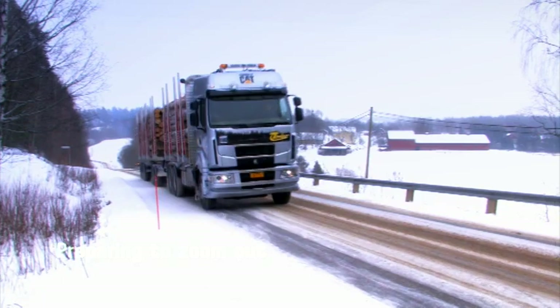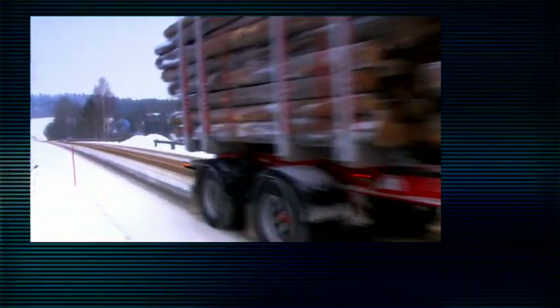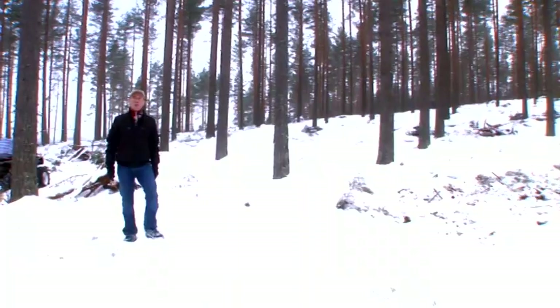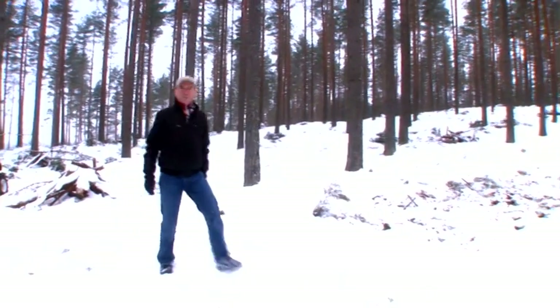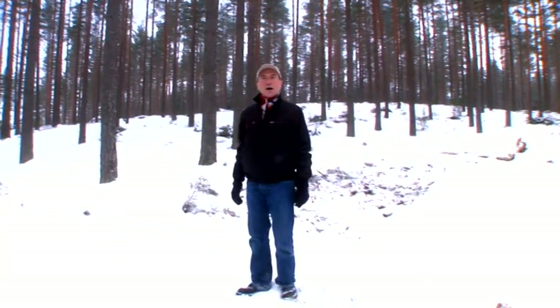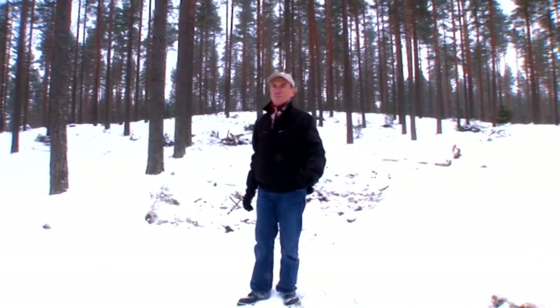The Sisu Timber is a classic example of Arctic know-how and flexible production technology. This is the green gold of Finland — timber. Remote locations and harsh conditions during the winter months: you need a Sisu for this job.